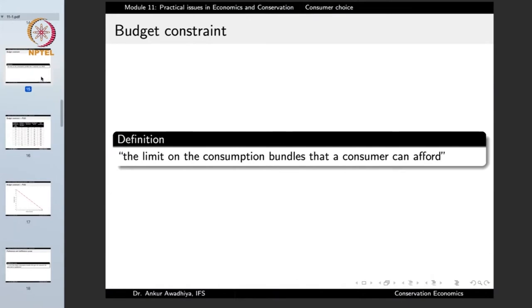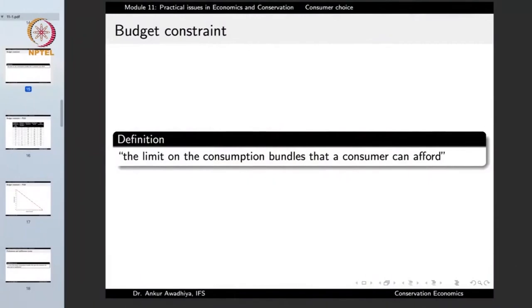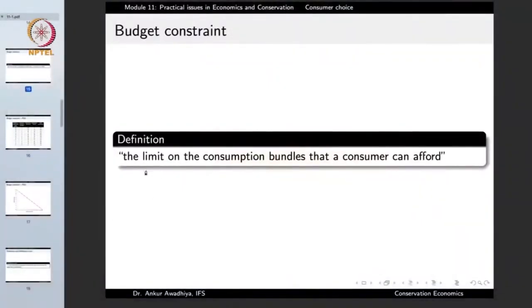A consumer is always acting within a budget constraint, defined as the limit on the consumption bundles that a consumer can afford. Economics is the science of decision making because our wants are unlimited but the resources to fulfill those wants are limited, which is why we need to choose. The limitation of our resources is depicted by the budget constraint — not everybody has all the money they would need or want.